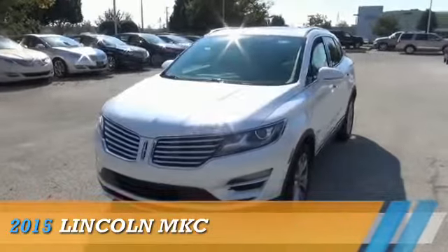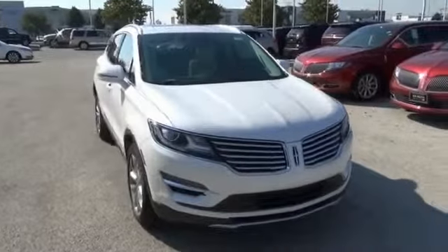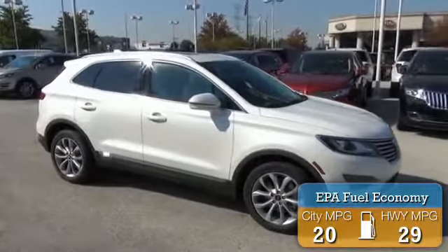This could be the vehicle you're looking for. Powered by front-wheel drive, a two-liter, four-cylinder engine, and a six-speed automatic transmission. Great fuel efficiency saves you money by requiring fewer trips to the gas station.